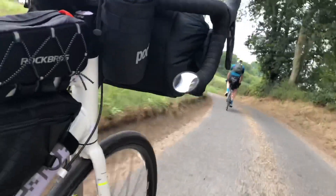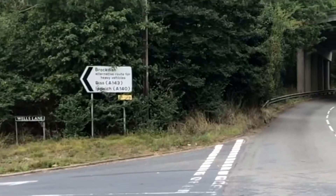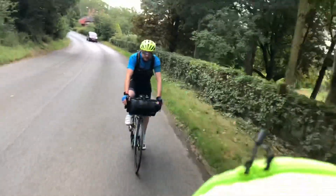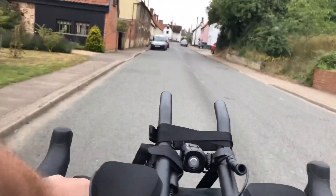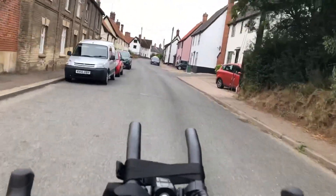On the way back we went through some nice little villages — some really nice windy country roads and that. Really nice. I haven't been through a lot of these small villages in the past, so it was really quite nice to go through.